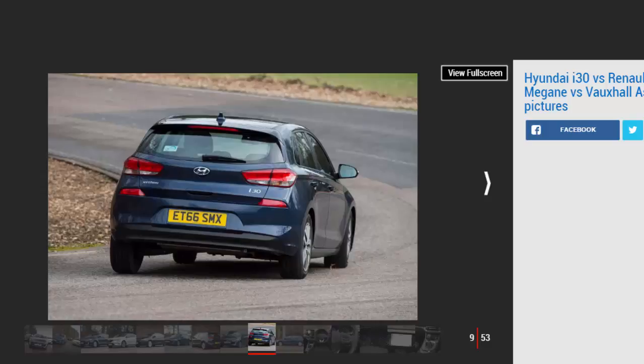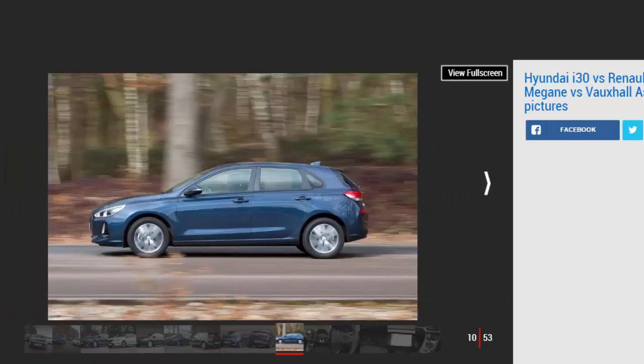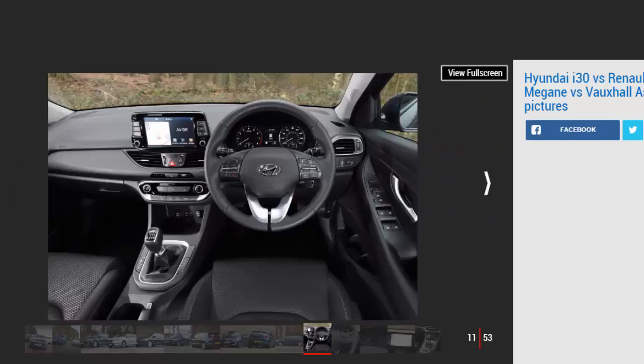Renault Megane — Model: Renault Megane TCE 130 GT Line NAV. Price: £20,250. Engine: 1.2-litre 4-cylinder turbo, 128 bhp. 0-60 mph: 10.2 seconds. Test economy: 33.9 mpg / 7.5 mpl. CO2: 120 g/km. Annual road tax: £30.